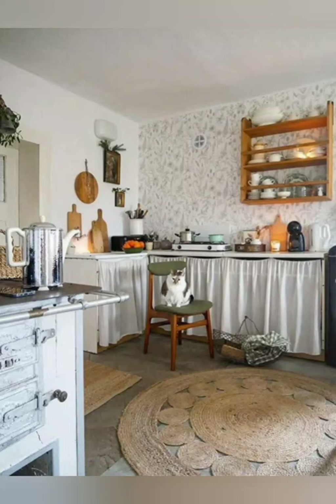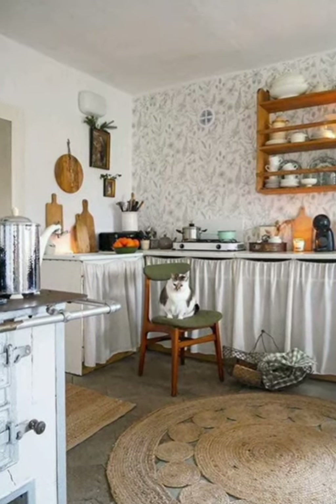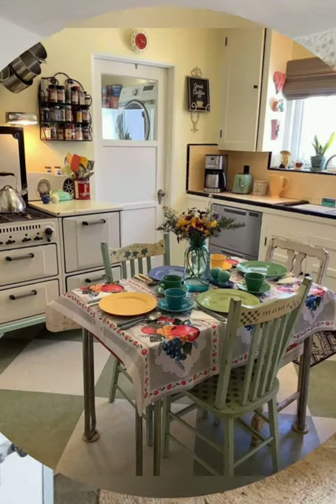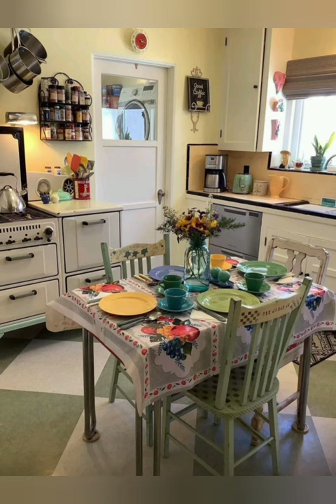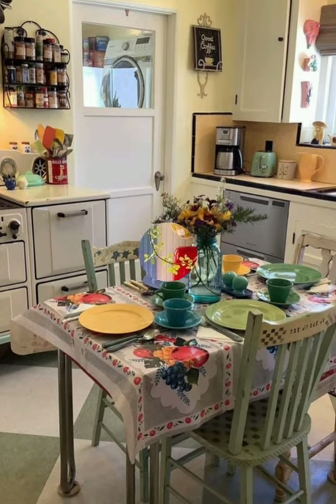Hello everyone, welcome back to my channel, World Fashion and Decoration Tour. Today in this video I present to you some farmhouse style and kitchen decorating ideas. Let's start the video.